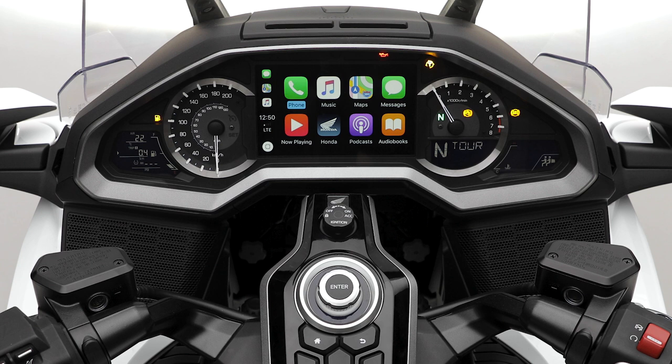Goldwing's screen will now display a disclaimer. You can choose to enable CarPlay once or always. Once enabled, the CarPlay interface will appear on Goldwing's display screen.